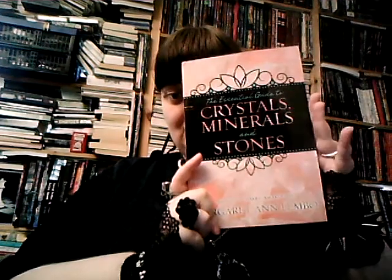This book is written by Margaret Anne Lembo, and it is published by Lavelle. What is this? It is basically exactly what it says — it's a guide to various forms of minerals and stones and their use in magic and healing.